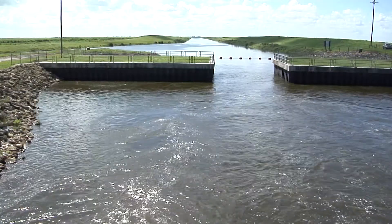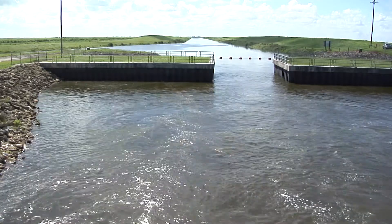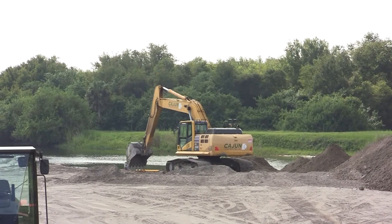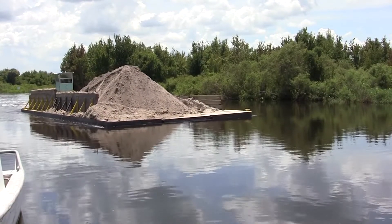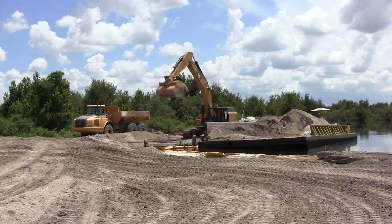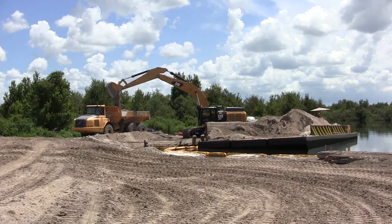A big part of Everglades restoration as well as the Kissimmee River restoration project is the creation of storage. That storage will allow us to reduce the discharges to the Caloosahatchee and the St. Lucie estuaries. We're re-establishing the floodplain, while at the same time maintaining flood protection for the people who are still living in this basin. As we do positive things in restoration in the Kissimmee Basin, it has positive impacts all the way to Florida Bay.